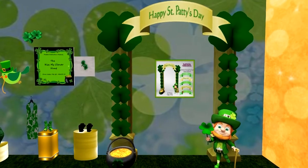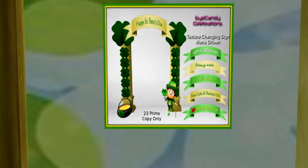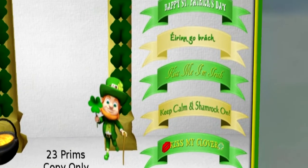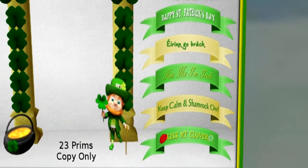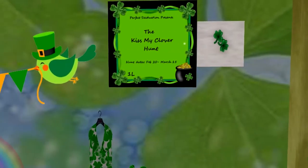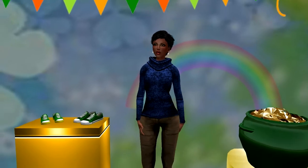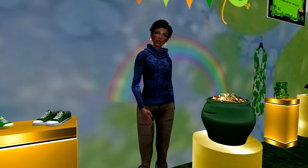I have a feeling that my property is going to be very green and gold in March with hunt gifts like this. Viewers, it's time for another short station break. Stay with us for the last part of today's show when I will be talking about some of the hunts coming in March. We'll be right back.